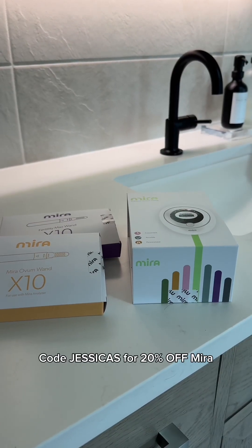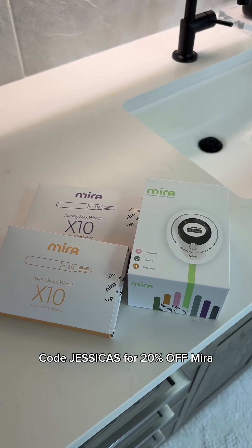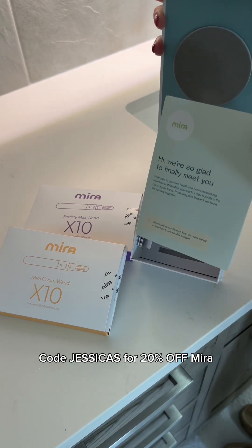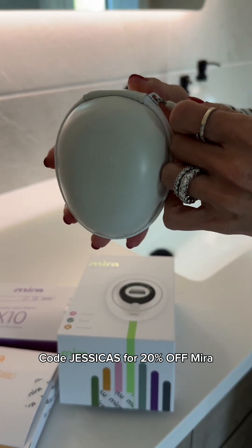Mira is an FDA-listed, 99% lab-grade accurate tracker that tracks your FSH, LH, E3G, and PDG — all from the comfort of your own home. Lab-grade accuracy from home.